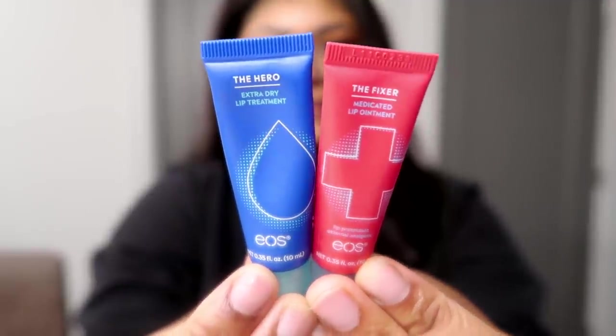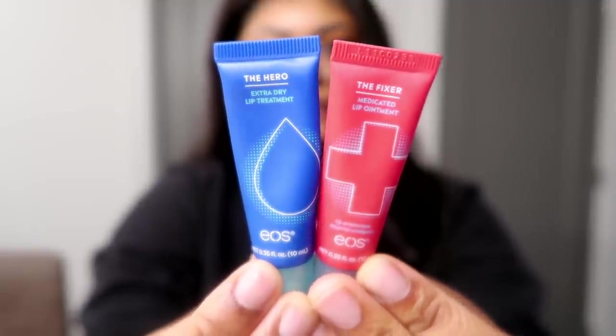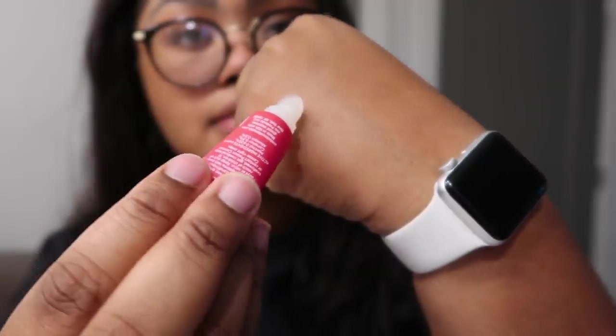They actually came out with two new lip treatments and I've been really excited to get my hands on both of them because Michigan winters don't play. It gets so cold here that it will literally burn your face. The amount of times I've had black scab burns around my mouth because it is so cold — it's so cold that it's hot. There's the Fixer, which is the medicated one. Then there's the Hero, the extra dry lip treatment. Personally, I'm more of the medicated. It's just great for any dry, cracked, blistered skin around the mouth.